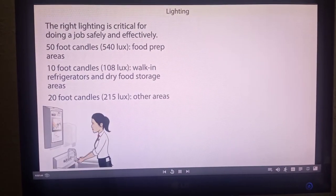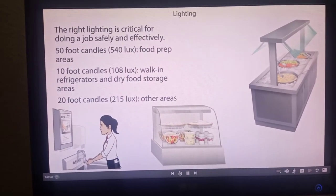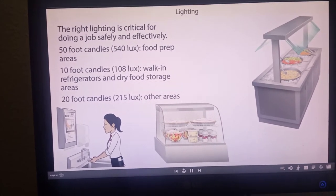These other areas requiring 20 foot candles include hand-washing stations, buffets and salad bars, displays, under-counter refrigerators, areas where fresh or packaged food is sold, and restrooms.